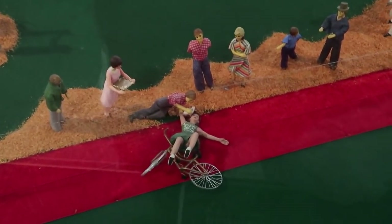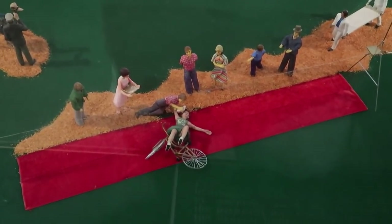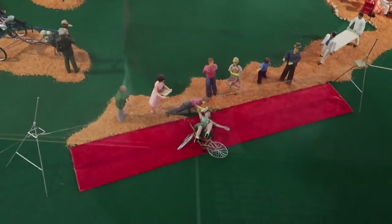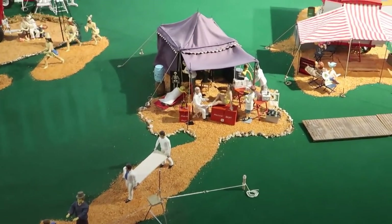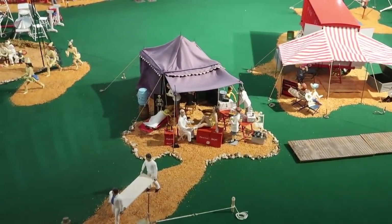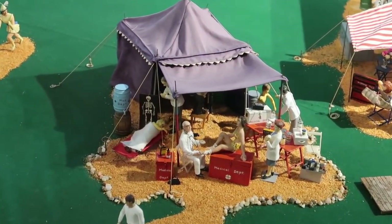Oh no, it looks like there's been a terrible accident. As you see, that woman was performing some sort of bicycle wire act and has fallen and hurt herself. See someone there giving her a towel. Luckily we have the medical tent where they're coming to get her, and it looks like we have the circus doctors there fixing up the performers.